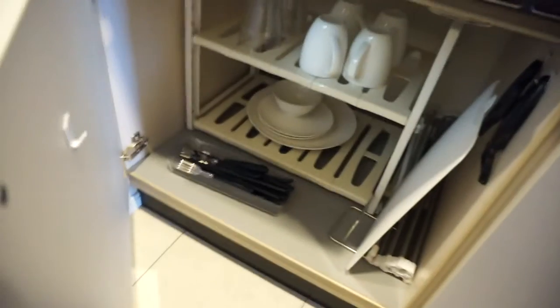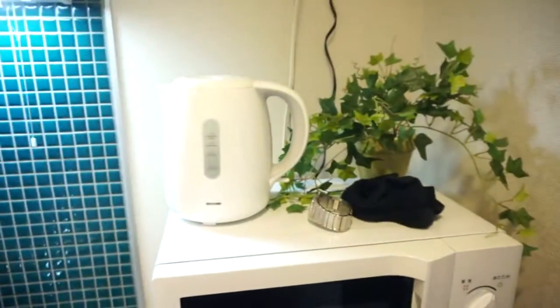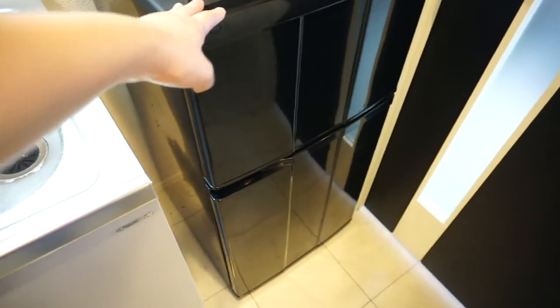Over here is the mini kitchen. We have some cabinets — this is just the exhaust and stove. There are cups, plates, and whatever. We have a little oven, and then the sink. They also provided a dishwashing liquid. Let's try to turn this on — okay, so this is the kettle, microwave, and a mini ref.